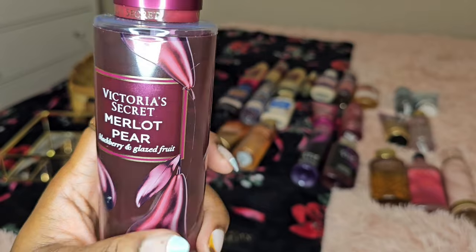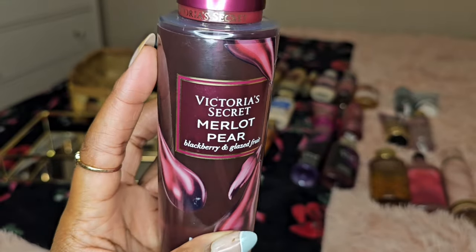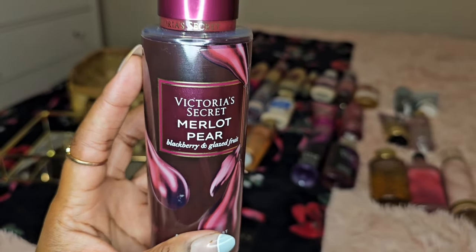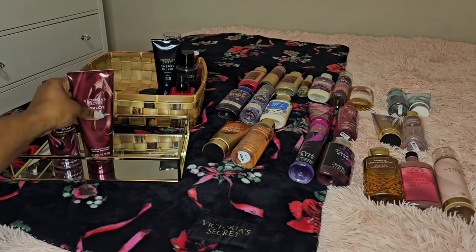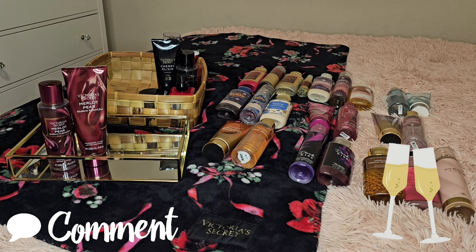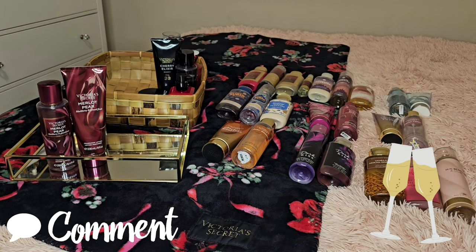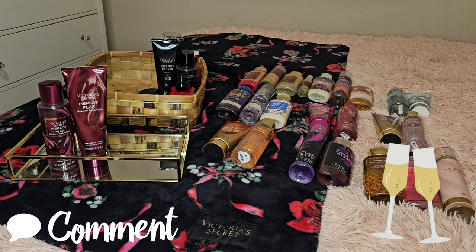Merlot Pear — do you remember this one? Blackberry and glazed fruit. It has blackberry and pear in it as well. The name is Merlot for a reason — it gives a wine aspect to this fragrance. I really do like it. I have the fine fragrance mist and the lotion. There are some people who like fragrances with that wine and champagne aspect, and that's me. Do you like that bubbly champagne feeling with your fragrances? Let me know below.